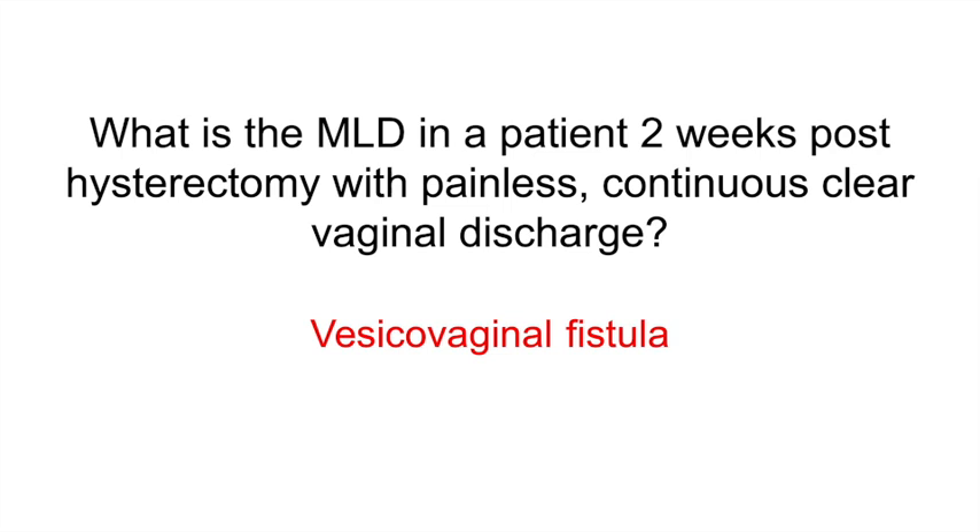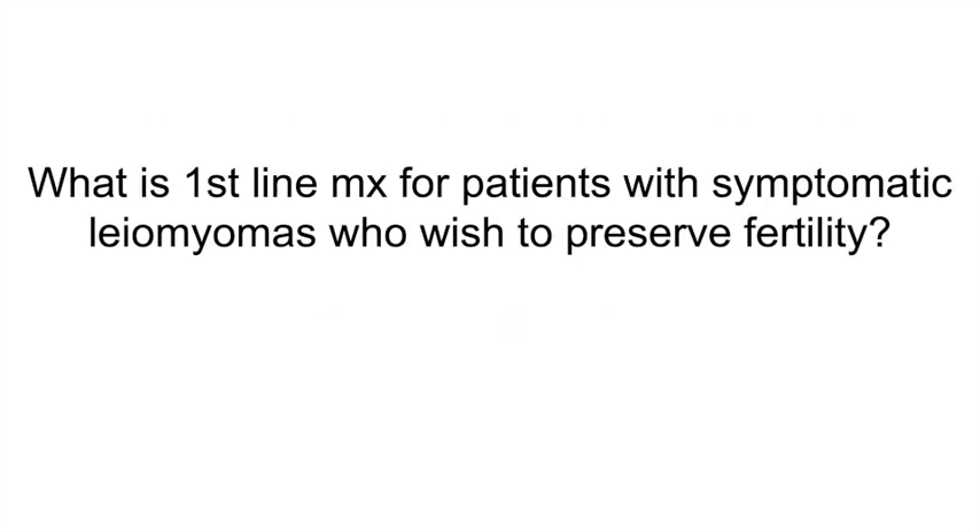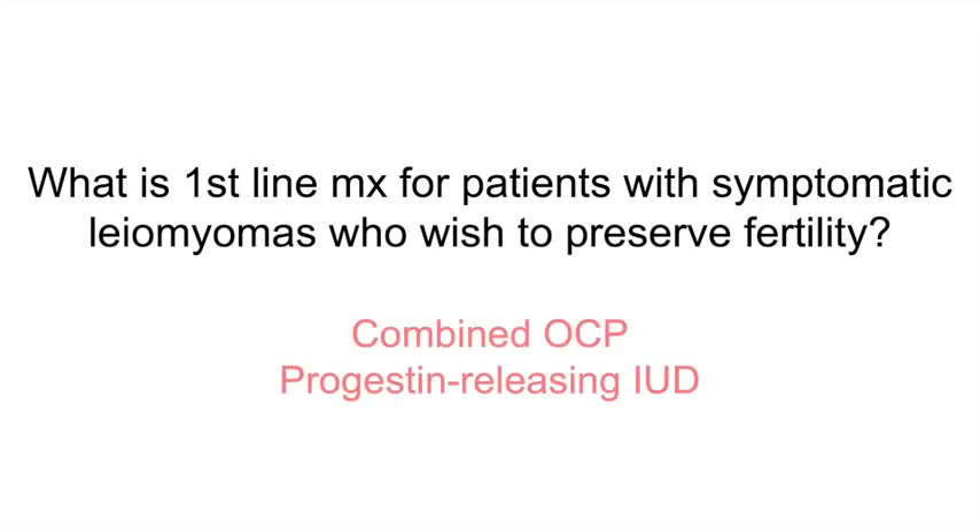What is the first-line management for patients with symptomatic leiomyomas who wish to preserve fertility? Combined OCPs and progestin-releasing IUDs.